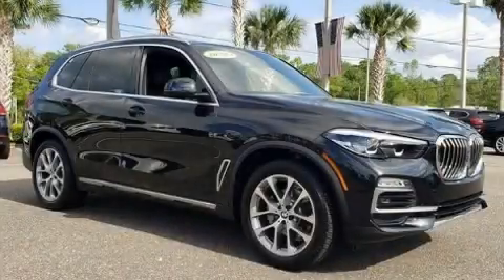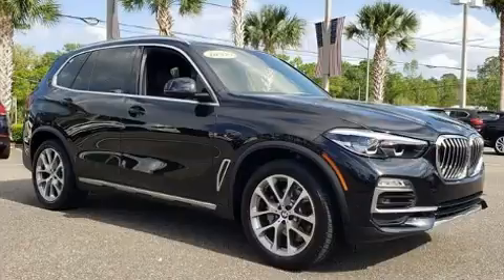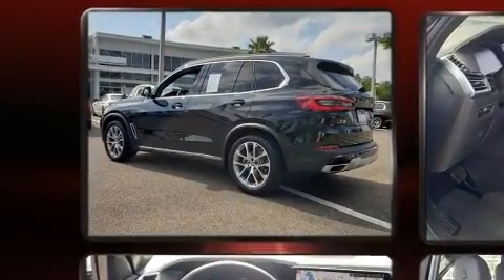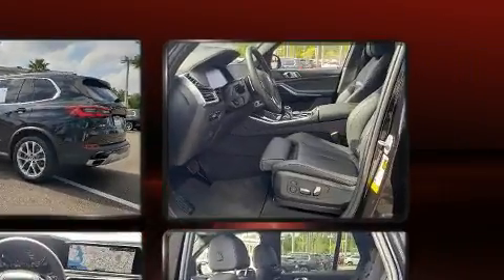The 2020 BMW X5. It features an automatic transmission, rear-wheel drive, and a 3-liter 6-cylinder engine. A turbocharger is also included as an economical means of increasing performance.